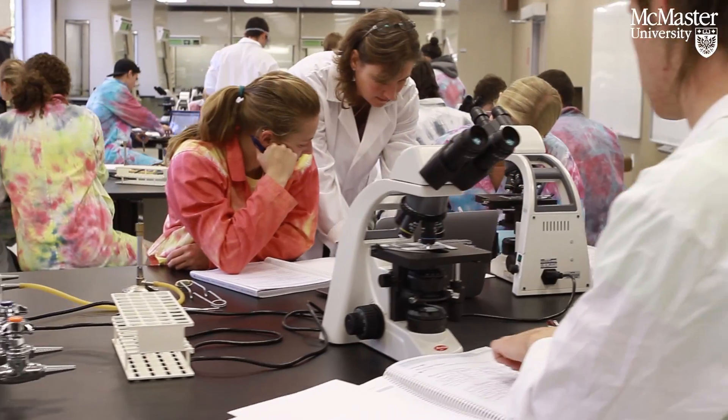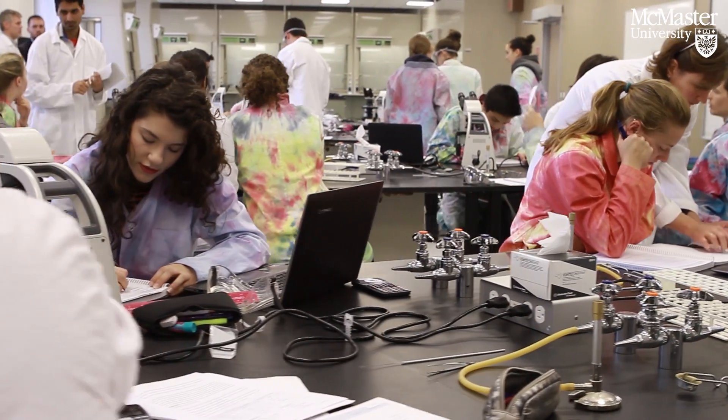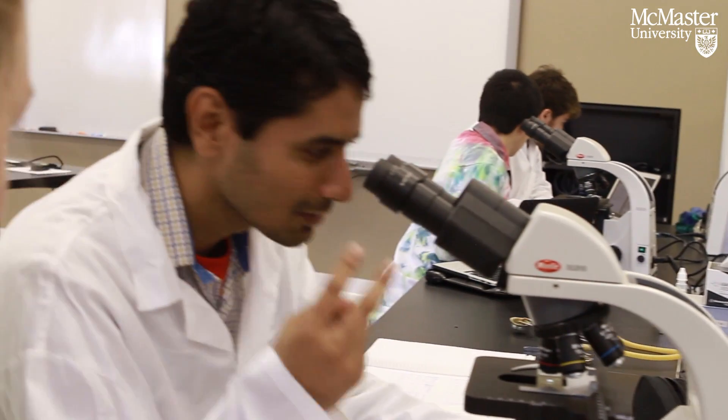We have a very open concept so that all of our utilities come up from below, so that teaching TAs, coordinators, or anybody can stand at one end of the lab and see right to the other end. It's a safety feature, but also it keeps the students' minds going and they can see everything that's going on as well.